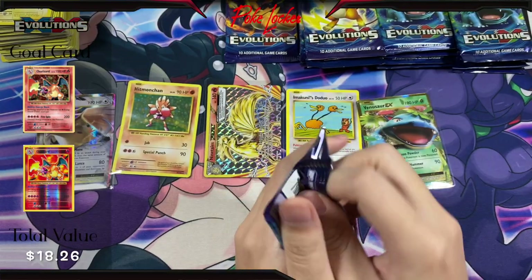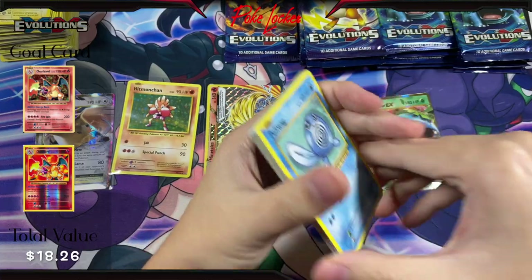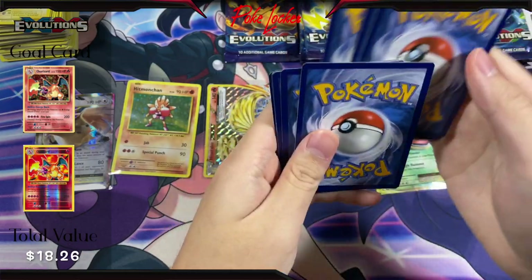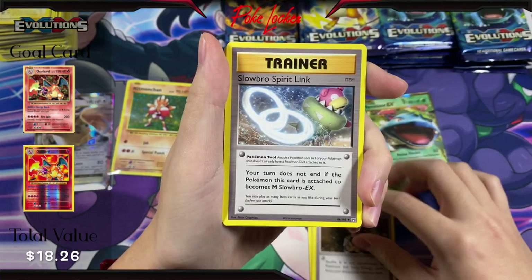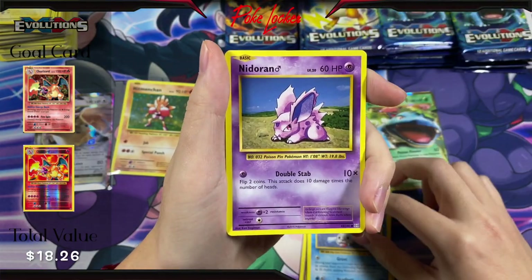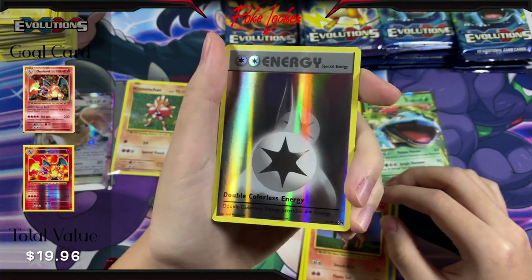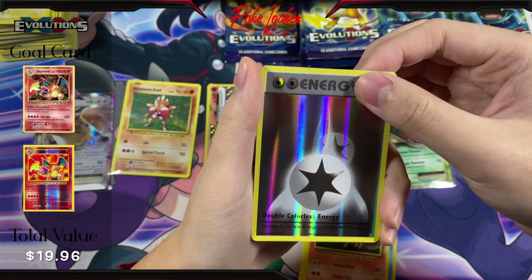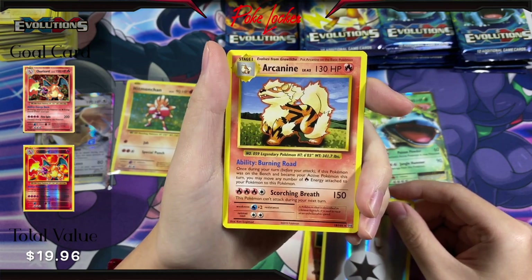Next pack. Code card. We have Devolution Spray, Brock's Grit, Slowbro Spirit Link, Poliwag, Diglett, Seel, Nidoran, a Double Colorless Energy Reverse Holo — pretty sweet looking card actually — and for the rare we have an Arcanine. Changing it up for once, pretty cool.